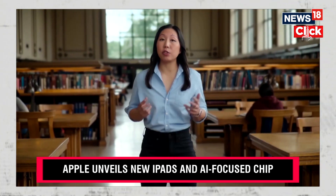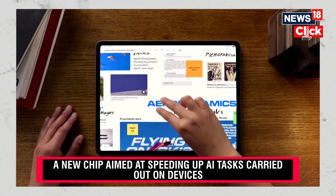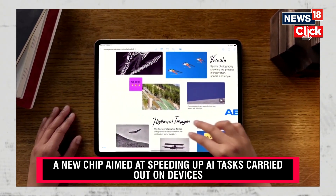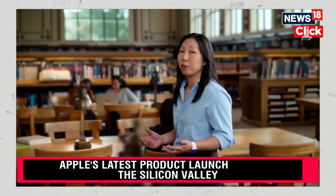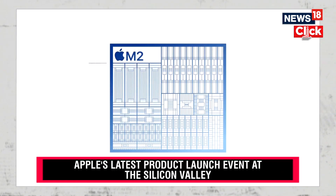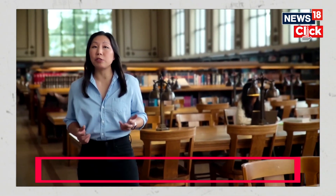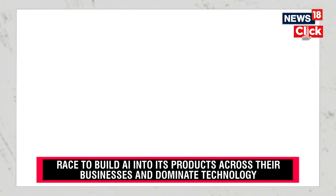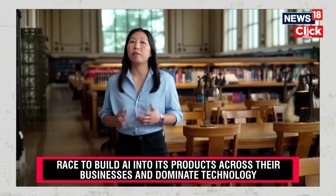The 13-inch Air has 30% more screen real estate than the 11-inch Air. The larger display gives users more space to express their ideas in apps like Freeform. M2 is a powerful chip that's improved in a number of ways over M1. It has a faster CPU, faster GPU, and much faster neural engine. And when combined with faster memory bandwidth, the new Air is nearly 50% faster than the previous Air with M1 for all types of productive and creative tasks.